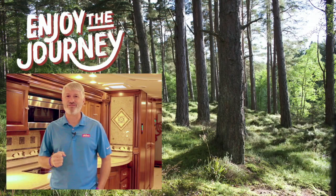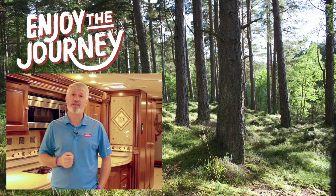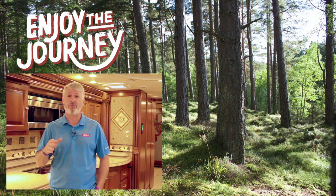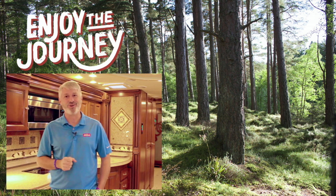Hey, this is Jeff at Mill's RV. Thank you so much for watching this video — we really appreciate it. Check out one of the other videos linked here, or subscribe to our YouTube channel to get all the video updates. Catch our content on Facebook as well, or visit our website at millsrv.com. Jeff at Mill's RV reminding you — always enjoy the journey.